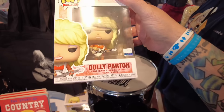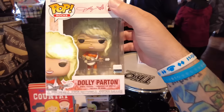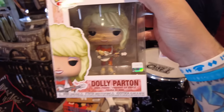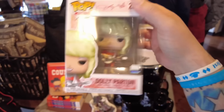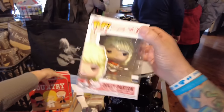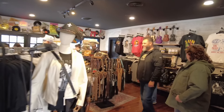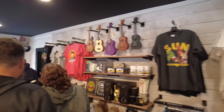There is the Dolly Funko Pop and there are two different ones — they have an exclusive one which I don't think they have here at Dollywood, and they have the regular one which is the orange one. It's hard to see the price, there's no price on it — probably $15, maybe $20. Oh, they've also got some cool Elvira shirts, a Willie Nelson shirt, and a Charlie Daniels shirt.